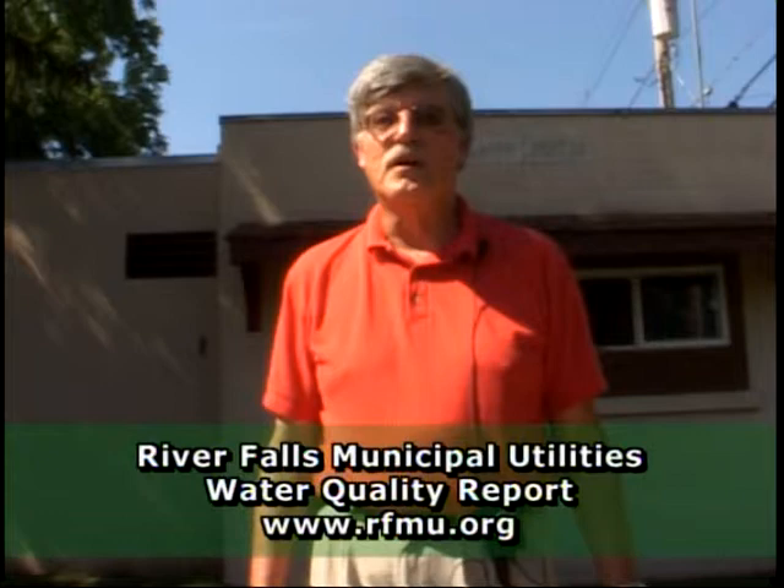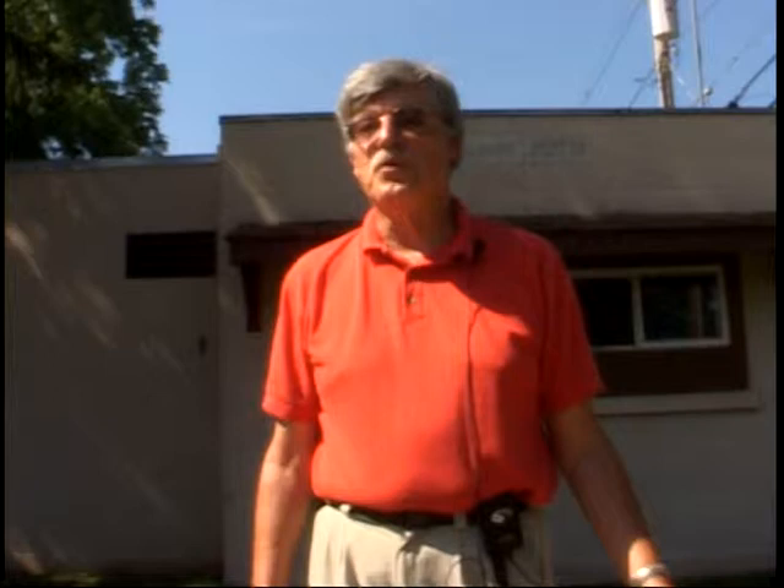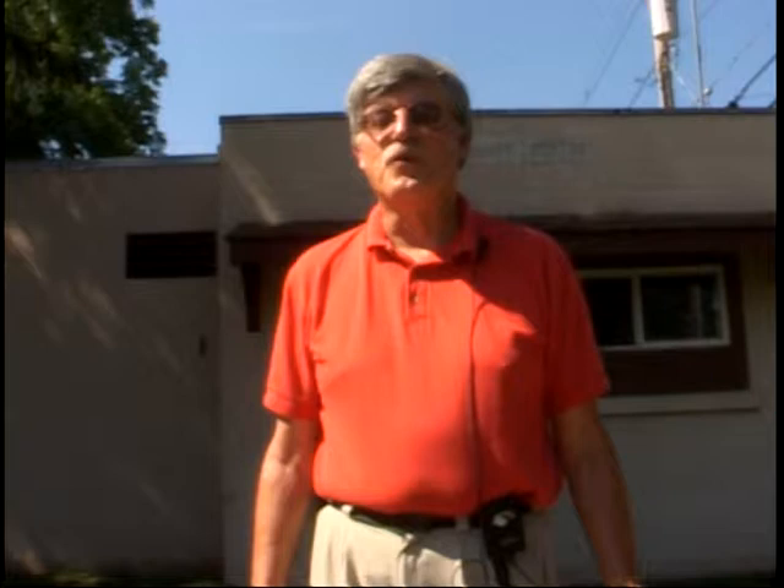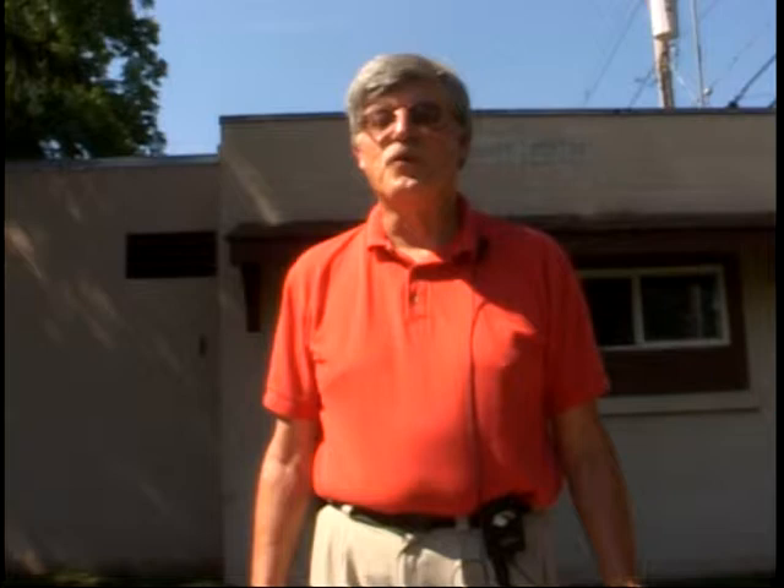Today we're going to talk about our drinking water, and I'm standing in front of one of the wellheads from the city of River Falls to symbolize that. We have wonderful drinking water here in town. We get a notice each year of all the tests that the water has passed. Our municipal utility manages that and keeps track of the drinking water quality, so about once a year in your utility bill, you will get a report attesting to the quality of water we have here. We're very fortunate — I get all the drinking water I want every day at a cost of maybe about 40 cents a day. There are millions of people in the world, though, who have to wait for hours or walk for miles or do without sources of safe drinking water. So we really are blessed to have this resource right here in town.